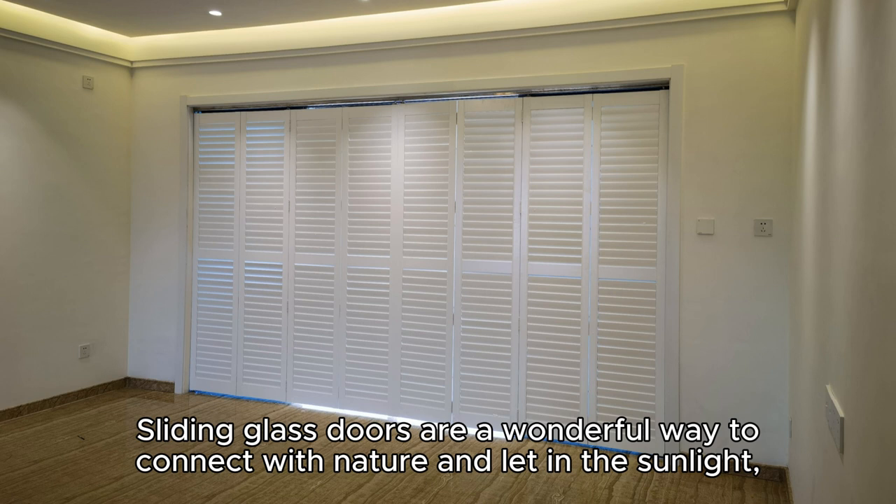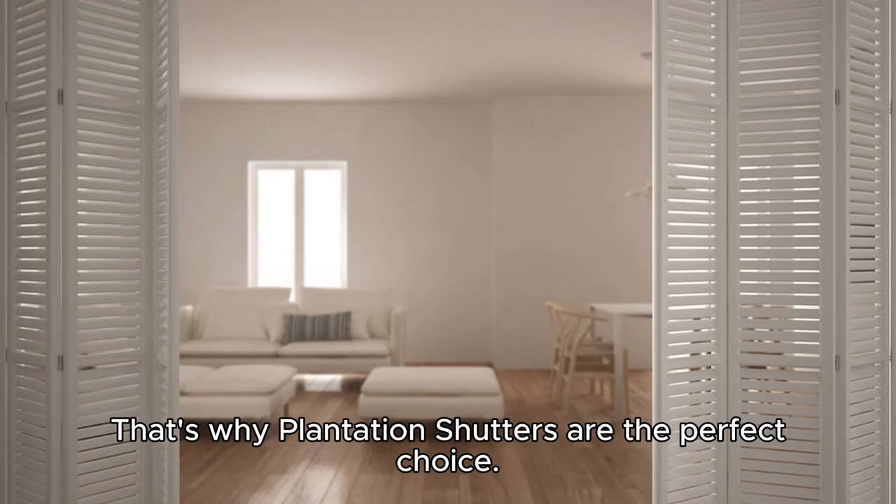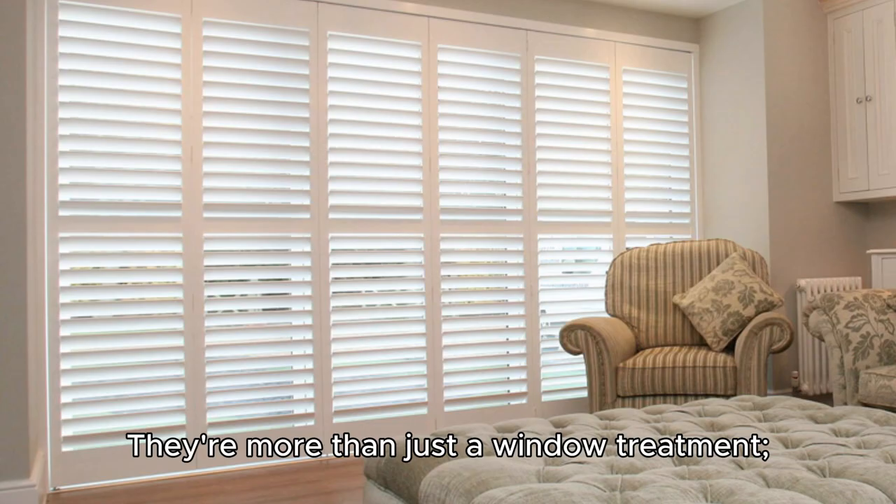Sliding glass doors are a wonderful way to connect with nature and let in the sunlight. But they can also present some challenges when it comes to covering them. That's why plantation shutters are the perfect choice — they're more than just a window treatment.